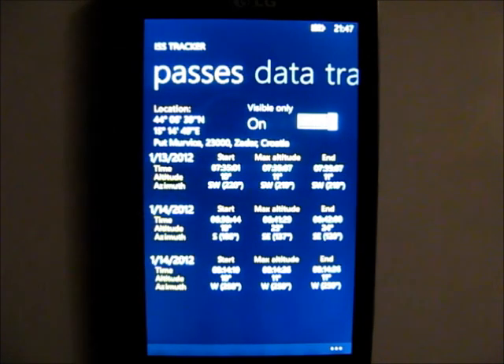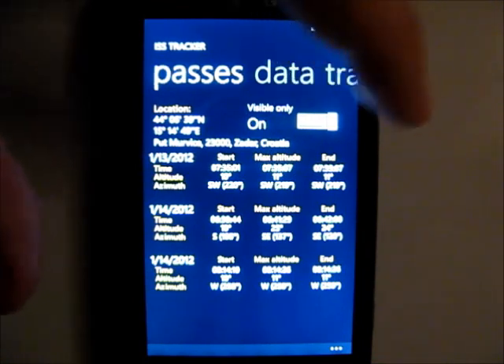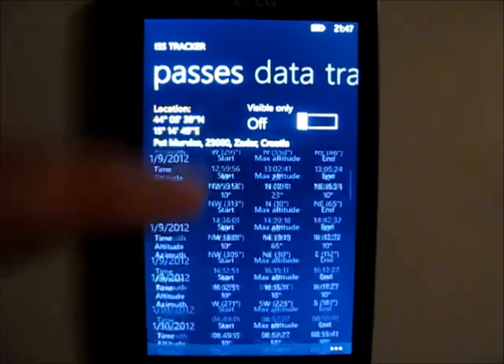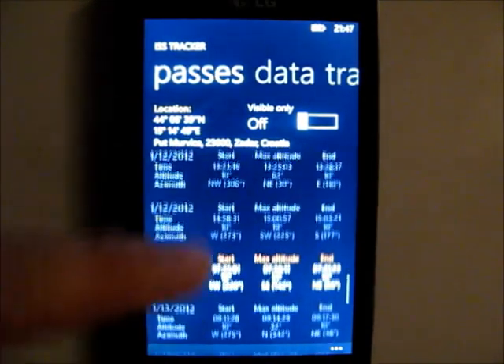As you can see here, you can see all the visible passes in the next 5 days. You can also see non-visible passes, but they are not particularly interesting.